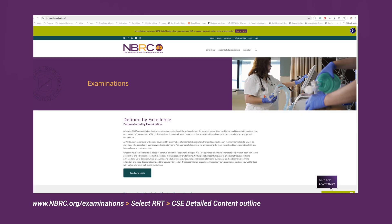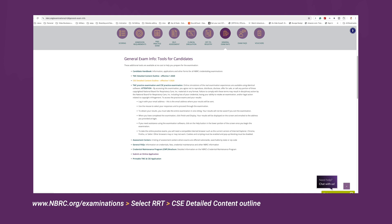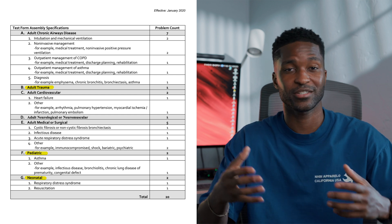If you pass the 72 percent high cut, you get your CRT and you're eligible to take the CSC — the Clinical Simulations exam. There are 22 simulations that are predetermined, and you can actually go on the NBRC website to see how the breakdown is for the simulations so you know which ones to study. You may not know the exact scenario, but you'll know the type — whether trauma, neonatal, or peds.